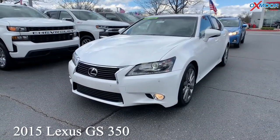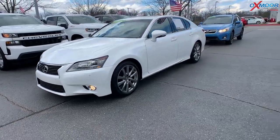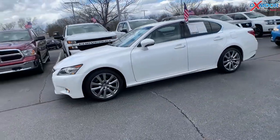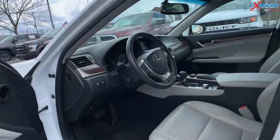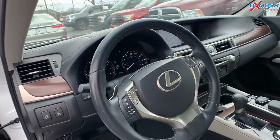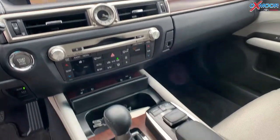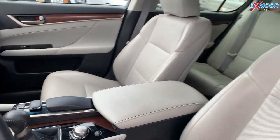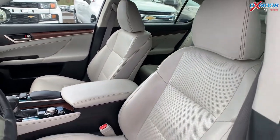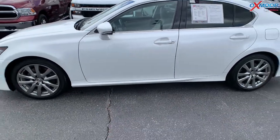Our second vehicle is a 2015 Lexus GS350. The exterior color is called starfire pearl. This vehicle is going to have alloy wheels, 12 speakers throughout, navigation, blind spot monitoring, a sunroof, and there is a clean Carfax. The interior is in light gray, mileage is 45,571, and the price is $35,000.